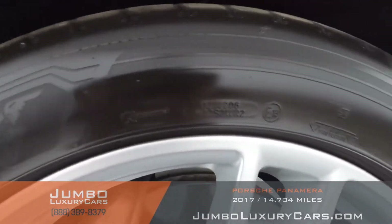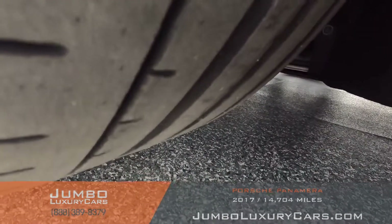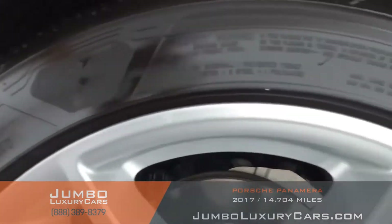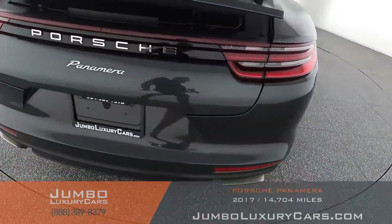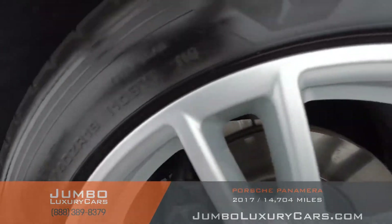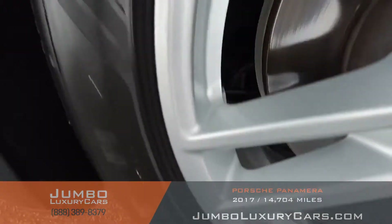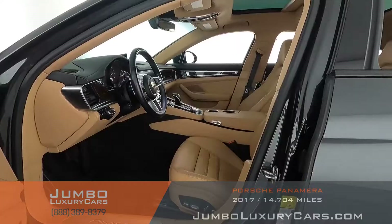Now let's check out the rims and tires, checking for any curb rashes and tire condition. No curb rashes on any of the rims. Tires are in excellent condition on all four wheels. Overall, the rims and tires are in excellent condition.